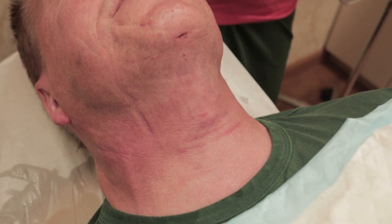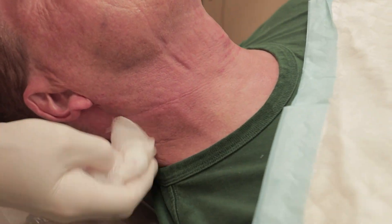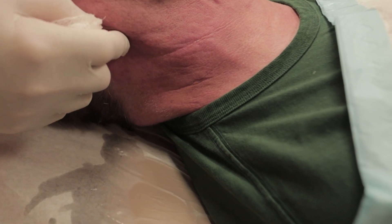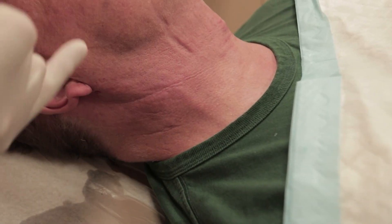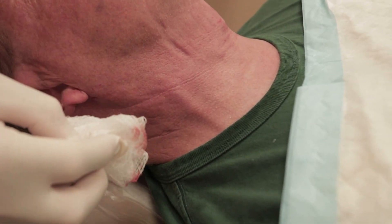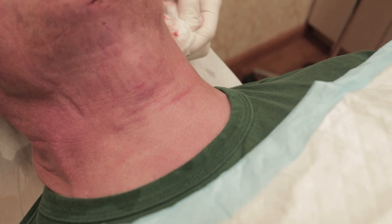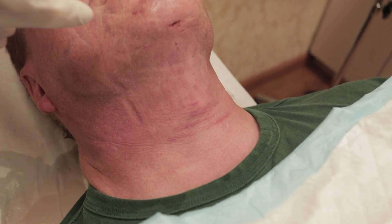Look at that great jawline right now. We went way in the back because it bothered him behind his ear when he turned his neck, so we were extra careful to do that. You can even see the jugular vein right there — now it's visible. And the Adam's apple is now visible. And this great line. He's only a couple hours out, so this is going to only continue to improve.